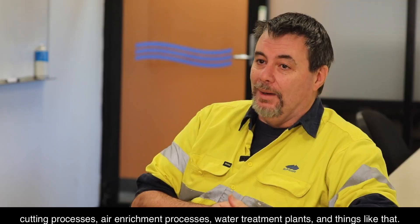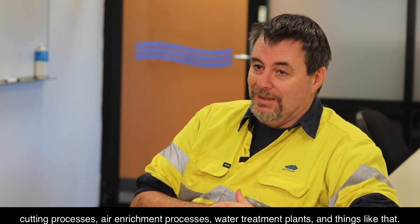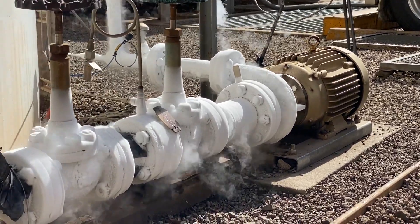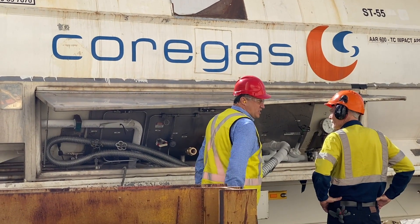The rest of the oxygen is used at various processes around the plant — cutting processes, air enrichment processes, water treatment plants, and things like that. The oxygen plant is essentially a very big refrigerator. We cool the air down to approximately minus 200 degrees Celsius, which is cryogenic temperature — very, very cold. Once we've turned the air into a liquid, we can then separate it.